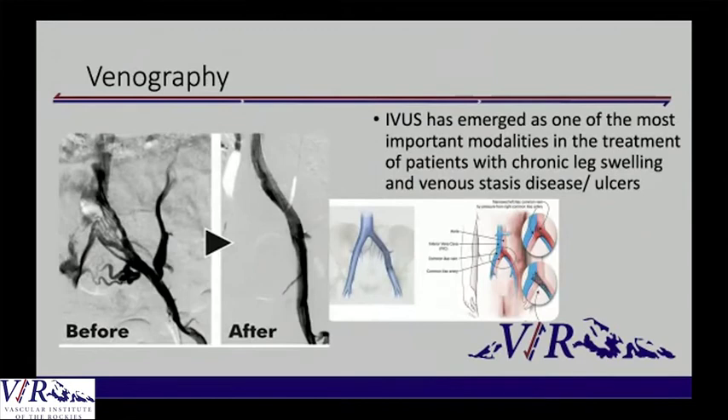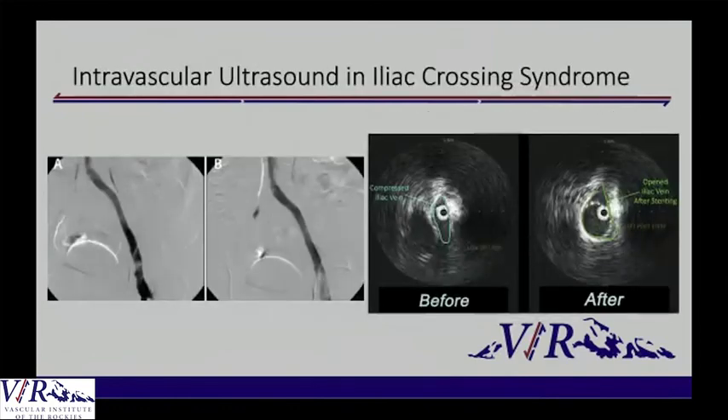I want to end by looking at venography and what I said about IVUS. Intravascular ultrasound has become a mainstay in these patients because when you shoot a venogram, a lot of the time the vein will look totally normal. If you look at images A and B they don't look really any different, but B has actually been stented. If you look at the ultrasound, though, you can see that it's pancaked flat. That's because venography is a two-dimensional image — when something is flattened, it looks big and normal on the picture, but with intravascular ultrasound you can see that it's actually not a large vessel.